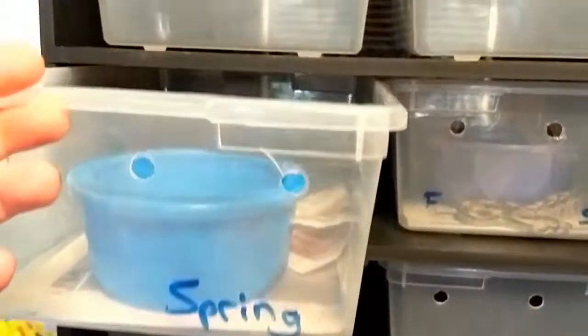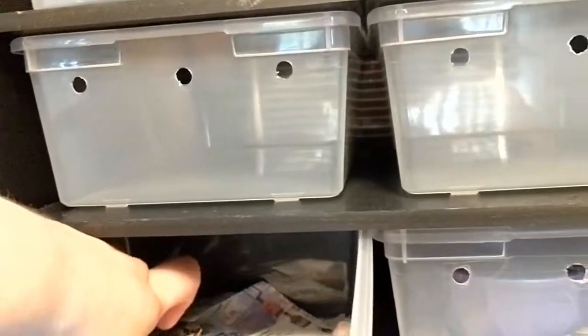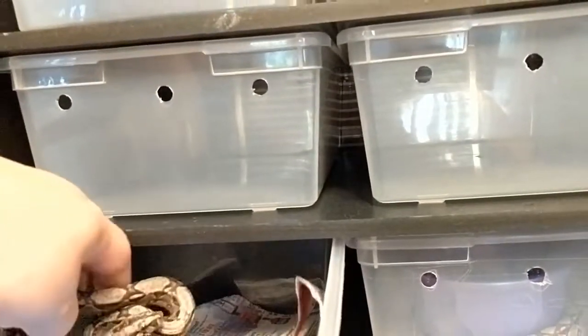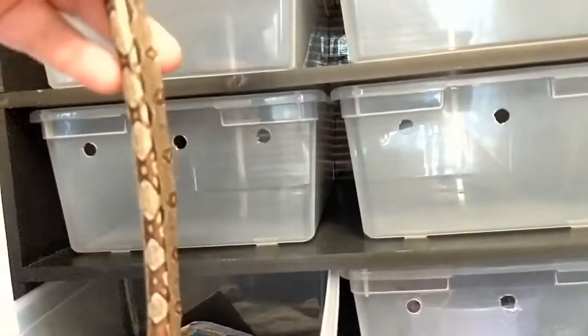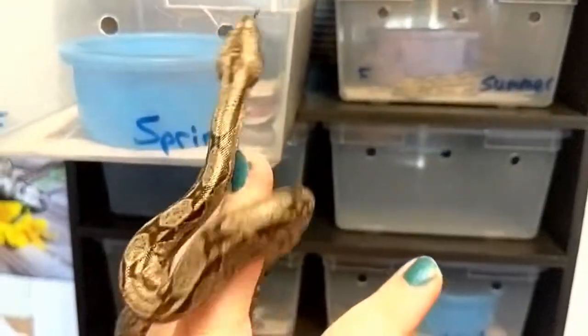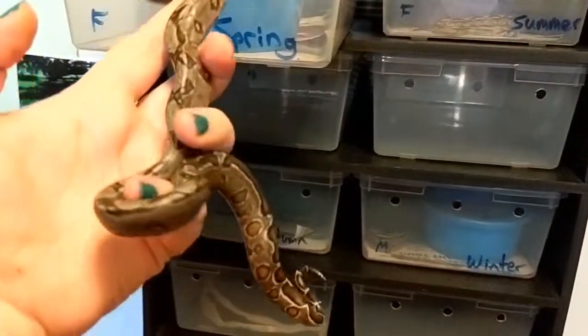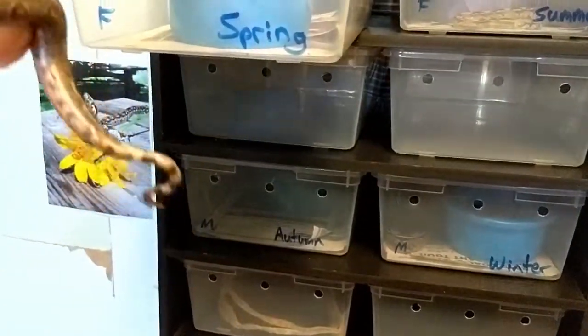Spring and Summer — my girls — they have not had their first shed yet. So they still have a little bit of their baby silvering, and their true colors have not been revealed yet.